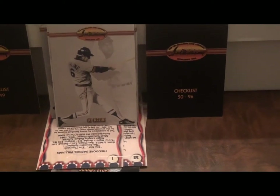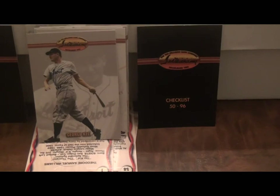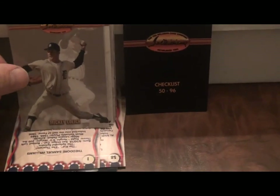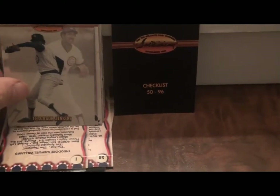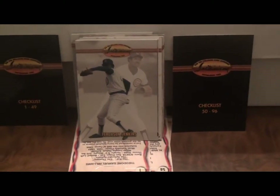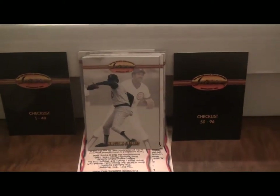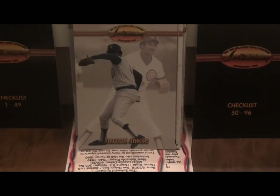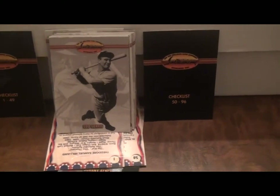I'm a Tigers fan so obviously I've got to show Al Kaline, George Kell, Mickey Lolich — who along with Al Kaline is still alive. Ferguson Jenkins, as far as I know the only Canadian in the Baseball Hall of Fame. He's from my father's hometown of Chatham. Played for the Cubs — Hall of Fame pitcher. And Lou Gehrig.